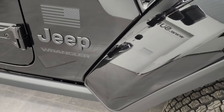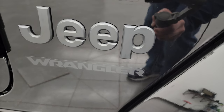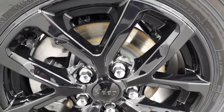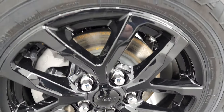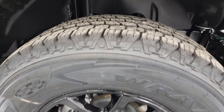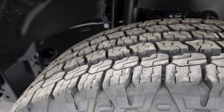Color match fender flares on this one. You also get the American flag decal, the blacked out Jeep and Wrangler lettering, and the rock rails — all part of that Freedom Edition. The wheels and tires are special for the Freedom Edition as well: 17-inch gloss black painted alloy rims with Goodyear Wrangler 245/75R17 all-terrain adventure tires.